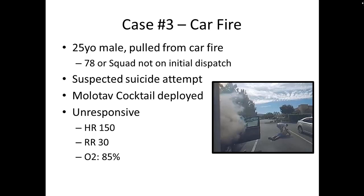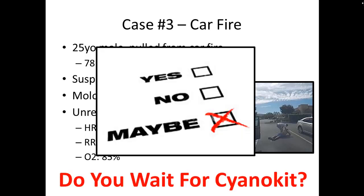Case number three with the car fire: it sounds like the perfect situation — burning synthetic materials, vital signs that indicate he needs it. But the problem is there's no squad or 7-8 on scene who have the cyano kit. The question becomes: how close is the cyano kit versus how close is the hospital? Whichever way gets him to the antidote fastest is better. Depending on where you are in the city, this one is a maybe.